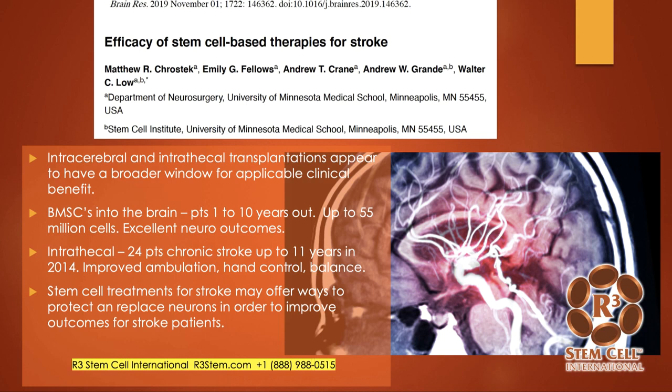They looked at various studies: one looked at bone marrow stem cells into the brain with up to 55 million stem cells and achieved excellent neurologic outcomes even with patients up to a decade out from stroke. Another looked at intrathecal delivery with 24 patients up to 11 years out, and the vast majority of them had improved ambulation, better hand control, and better balance.